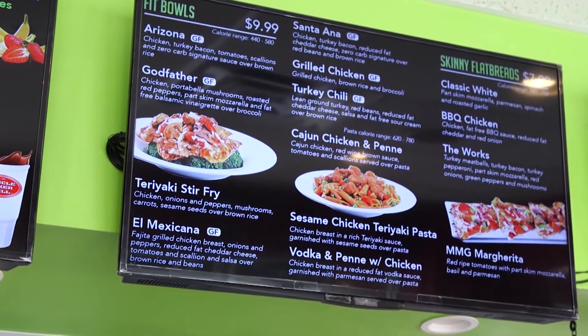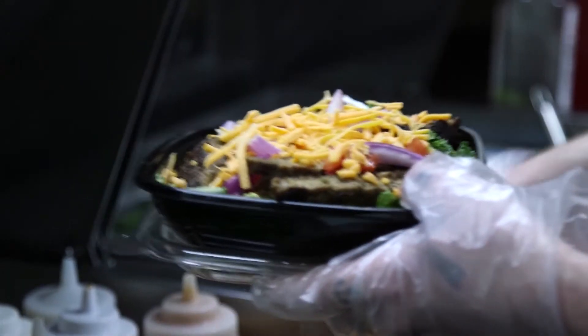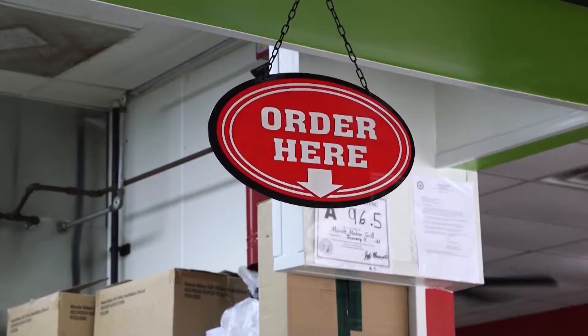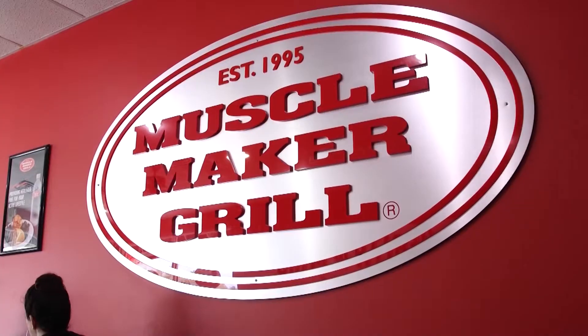I started Muscle Maker Grill back in 2014 when I bought the franchise and the territory. I used to own a Mediterranean restaurant by the hospital, and I noticed many customers would come and ask me about nutrition. Back then I had no idea about nutrition, so I started researching a healthy franchise concept I could bring to Greenville. I bought the franchise, came back to Greenville in 2014, and decided to get rid of my Mediterranean restaurant and start working on my Muscle Maker Grill location.